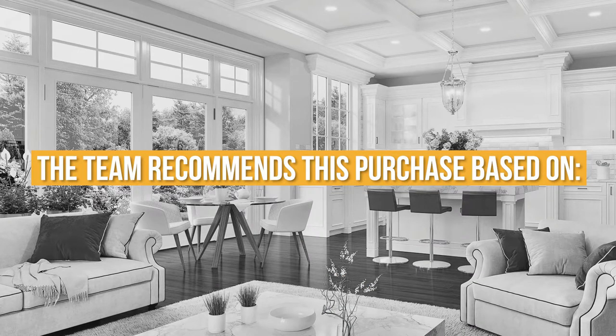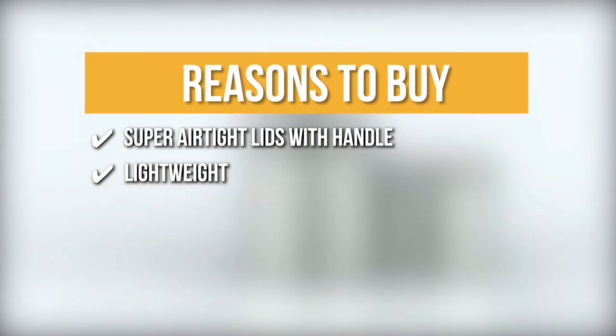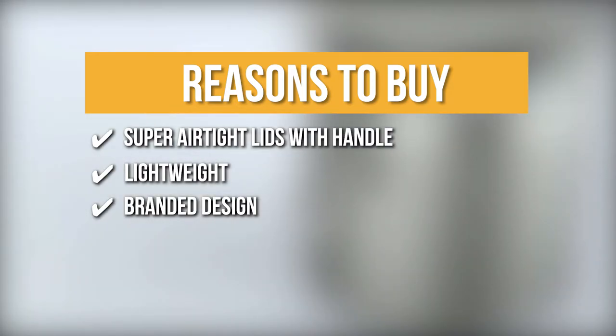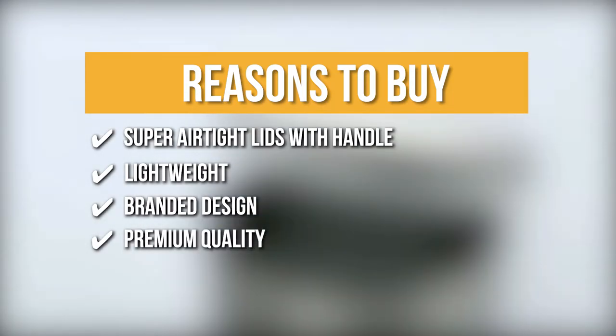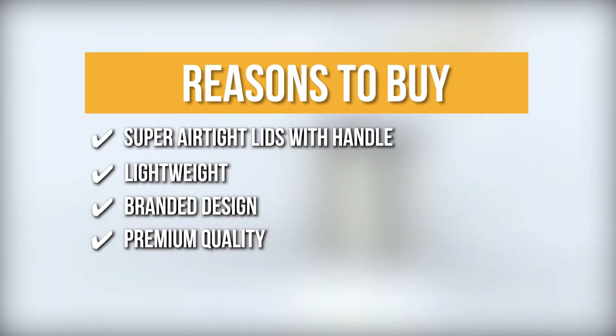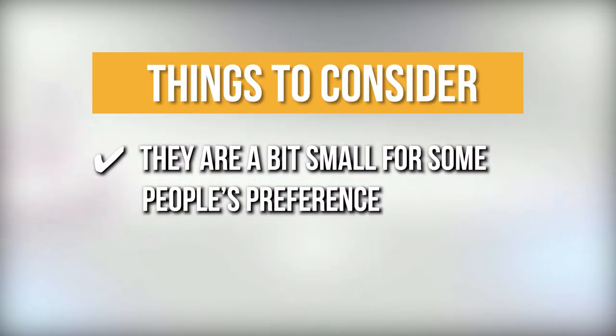TrustedChoppingGuy.com has awarded the Steelware Central Coffee and Tea Canister a 4 badge rating. The team recommends this purchase based on the following. Super Airtight Lids with Handle: airtight lids keep the contents fresh while keeping your countertop neat and organized. Lightweight: it fits perfectly under the cabinets and corners, taking up the perfect amount of space on the counter. Branded Design: the stylish kitchen canister set sports a modern style, brilliantly designed with a matte black finish which creates a premium look. Premium Quality: they are made of high-quality powder-coated galvanized steel for long-lasting use. The thing you should know before you buy is they are a bit small for some people's preference.